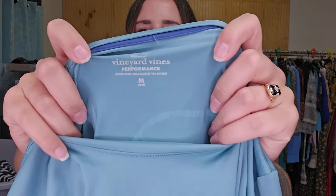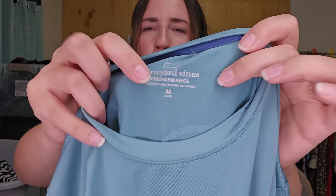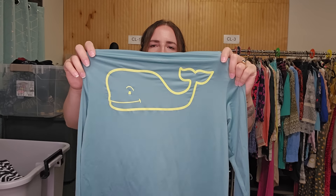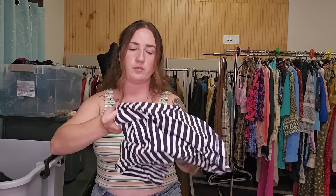This is a kids Vineyard Vines from the Performance line, which — surprisingly, even in kids — had a great sell-through rate, so I grabbed it. Long sleeve, kind of nylon feel, and there is slight cracking on the graphics, but it should still flip quickly. I was going to list it for around $20.